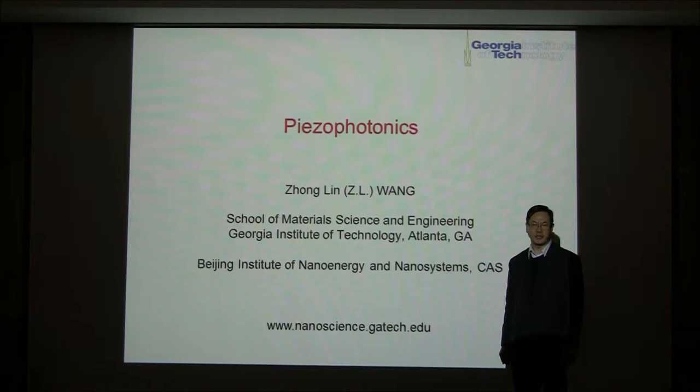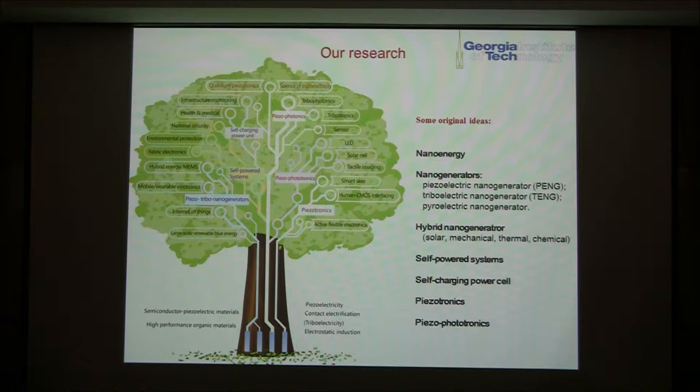My name is Zhongli Wang from Georgia Tech. I'd like to give a short lecture on a piece of photonics, maybe a terminology you rarely hear about. In our research, in the last few years, we have created a number of fields called piezo-tronics, piezo-phototronics, and piezo-photonics.